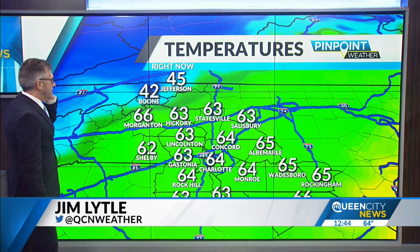64 degrees right now, going up to a high of about 68. And there's the cool weather right there at Boone, Jefferson, West Jefferson — it's in the 40s there. This will take its time to filter down into our region of the Piedmont, but it will, and temperatures will start to ease back as a result of that.